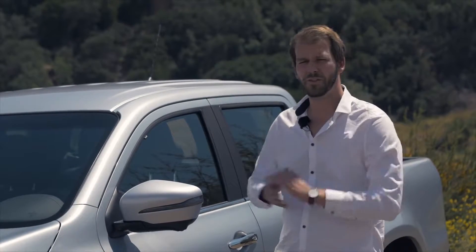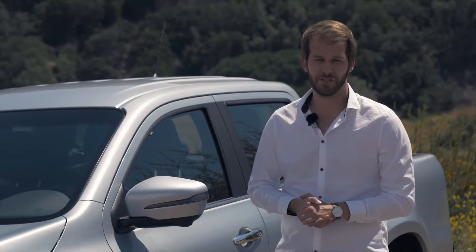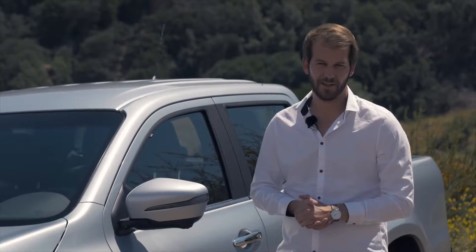The best part is we are here in beautiful Chile near Santiago, which is really a perfect playground for the newest member of the Mercedes-Benz Vans family. So let's go for it!